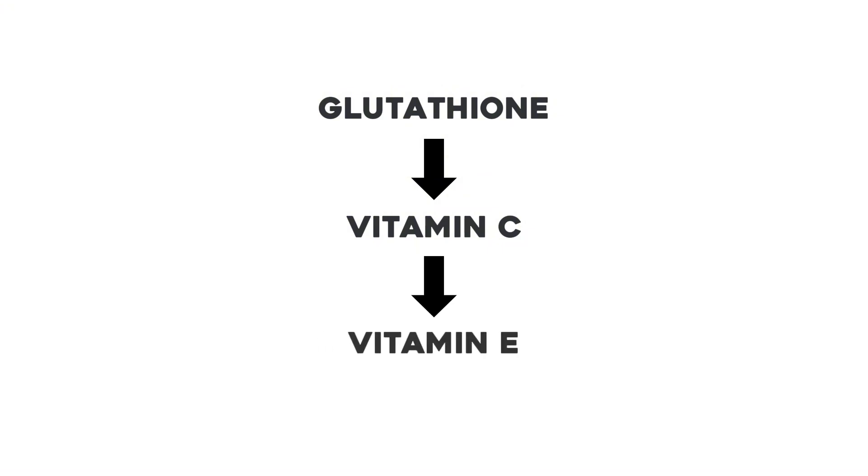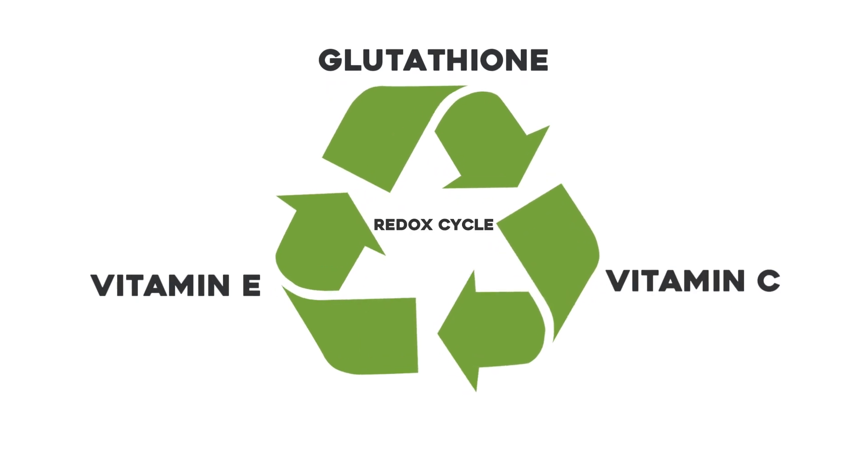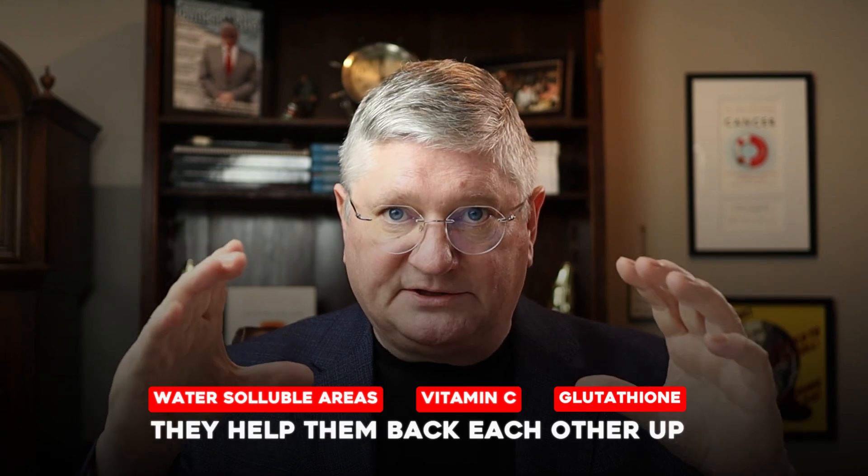Glutathione helps to recycle vitamin C, the second antioxidant. Vitamin C helps to recycle vitamin E, and vitamin E is in fat membranes such as your cholesterol membranes, your cell membranes, etc. They go through a cycle called a redox cycle between oxidized and reduced. When they're reduced and they take on a free radical, they become oxidized, and then their other helper comes along and reduces them again. Glutathione is constantly doing this, and glutathione and vitamin C work in the water-soluble areas, backing each other up.